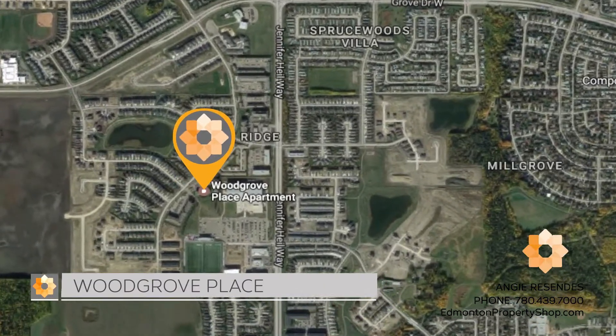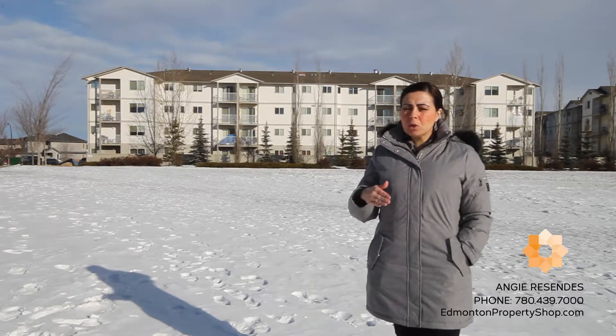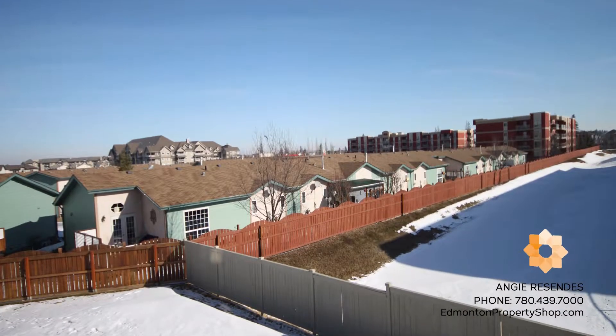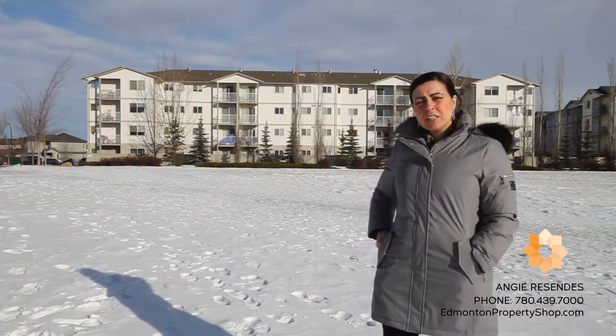Right now I have another two-bedroom unit that's hitting the market. This one is a second floor, corner unit. It's east facing, looking onto a little dry pond and residential area — a great location in the complex.